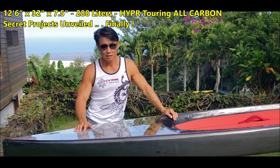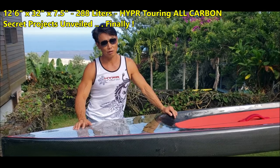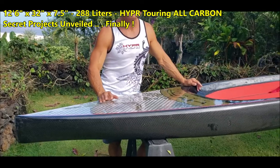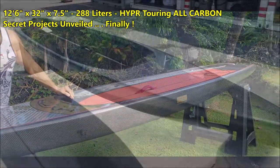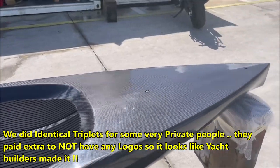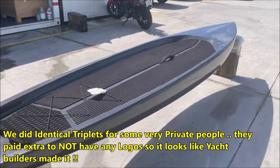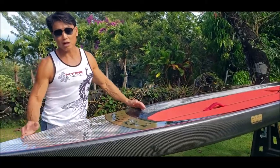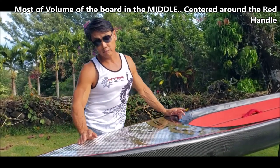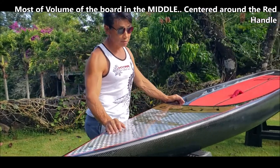Good morning everybody. Today I want to tell you about a very special project that happened about a year ago. This came about from a special request by RH, the world's largest luxury retailer. They wanted a board for their yacht owners and for their own yacht.